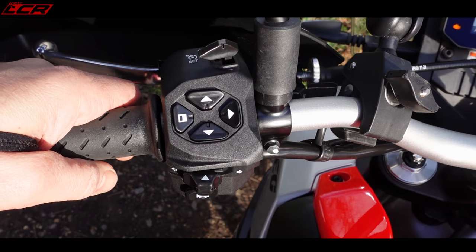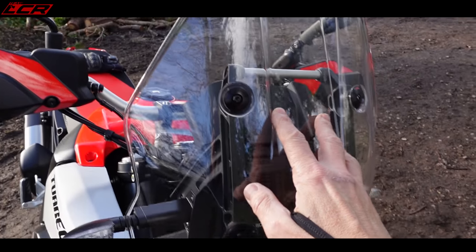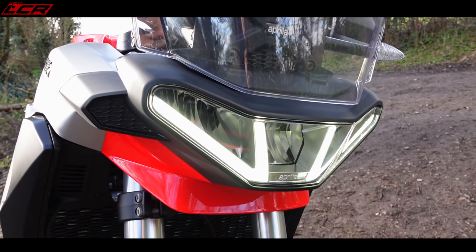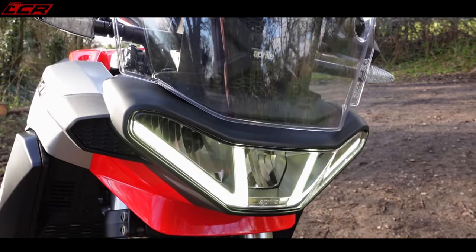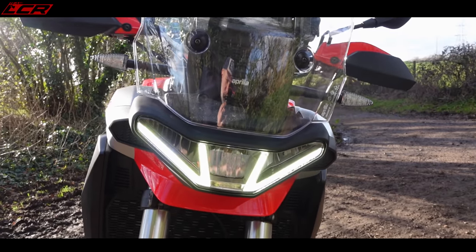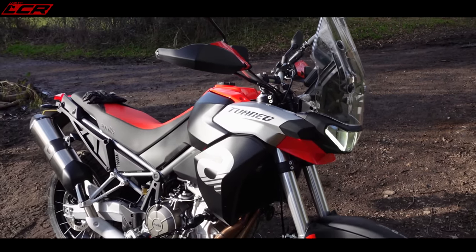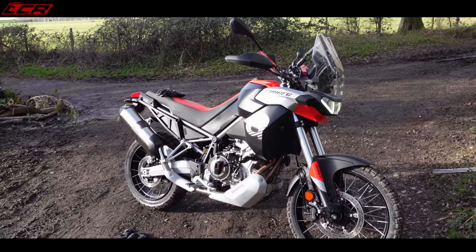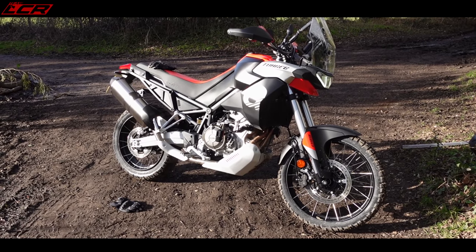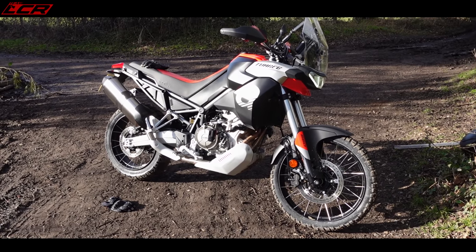The switchgear is the usual Aprilia affair — exactly the same as on the RSV4, RS660, and Tuono. On a 10 grand bike it's nice switchgear, though it feels a bit cheap on a 22,000 pound RSV4. The screen is quite deep but non-adjustable. The front light has a very interesting design with LED running lights — it's one of those looks that grows on you. It's the same stylist who did the Moto Guzzi V85, and I actually think it looks pretty reasonable.